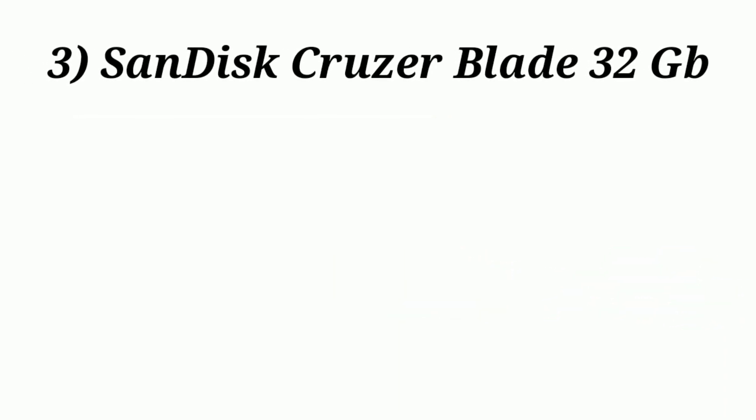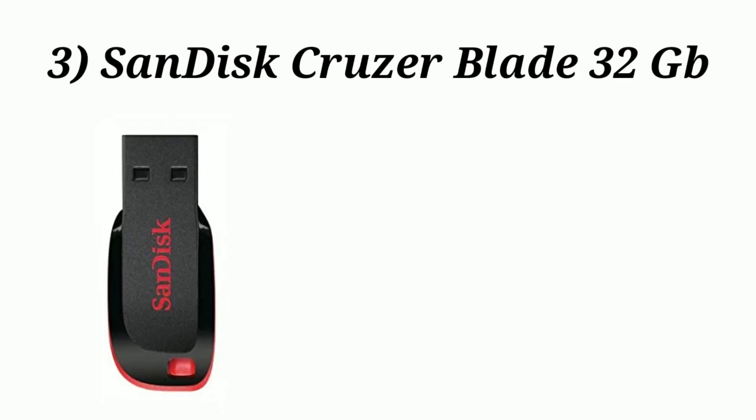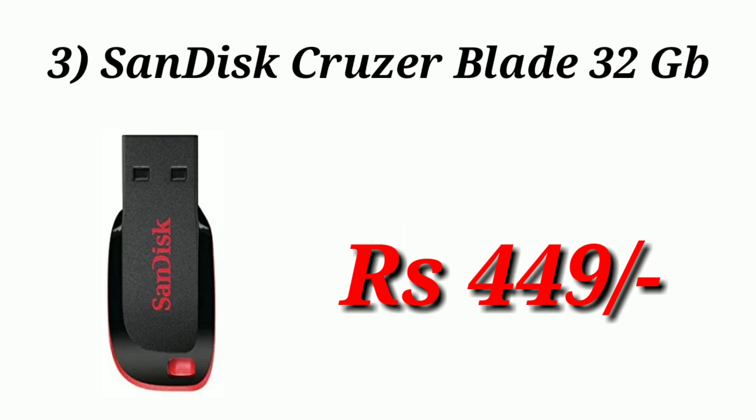The third pendrive is from the most trusted brand — SanDisk 32 GB pendrive, and the price is $4.49.